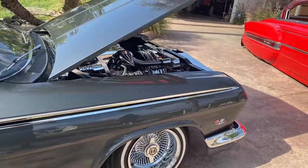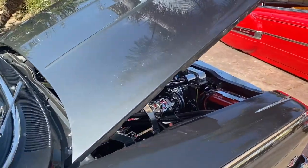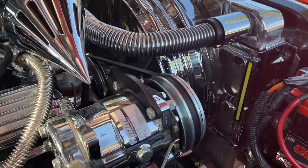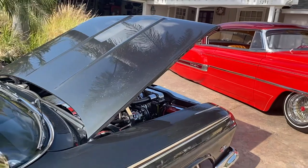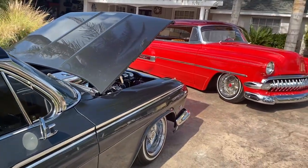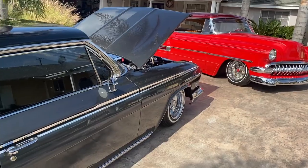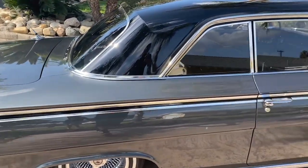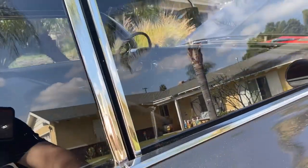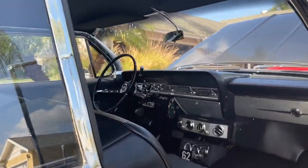This is an AC color — all their products. As you can see, it's cold in this baby. Here you have them: 54 Bella and the '62 Impala — his and hers, a little bit of both worlds.